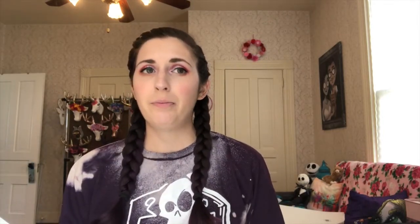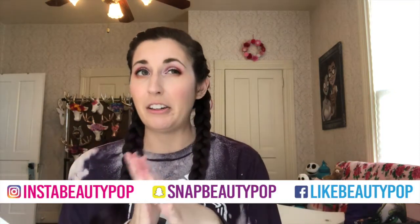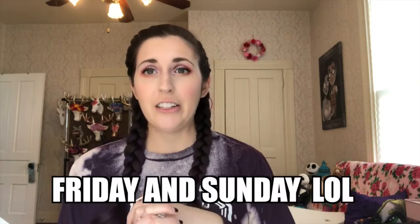And that is my whole Michaels haul! I hope you guys liked this. If you did, give this video a big thumbs up. You can find me on social media to see all the things I'm making — I've been making a lot of different stuff lately. Check back every Tuesday and Friday for new videos. Bye guys, thanks for watching!